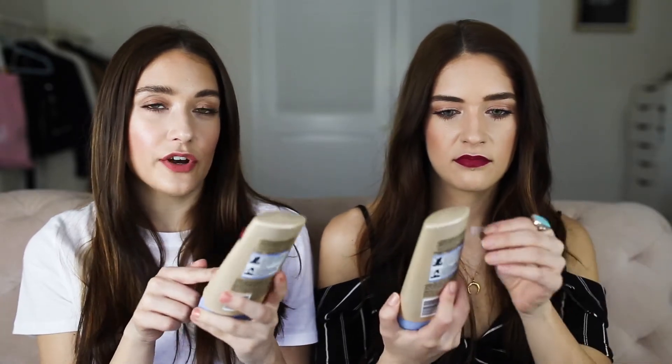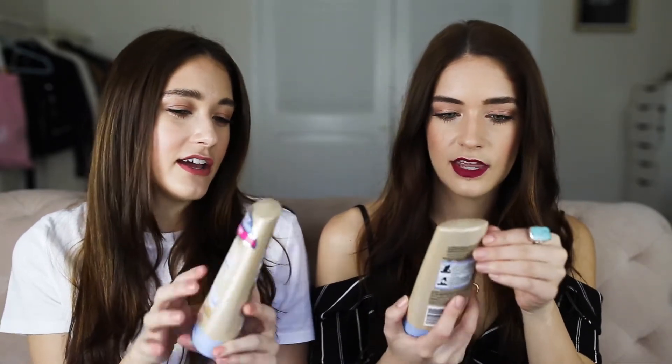Next up is a favorite we talked about last summer in our summer essentials video. This is the Jergens Natural Glow Wet Skin Moisturizer. I use fair to medium skin tones; Britta likes the medium to tan. The fair is just a little more natural but obviously doesn't give you as deep a color. So basically how this works is you get out of the shower and, as soon as you're still wet before you towel off, you put this all over your body, then you pat dry with the towel and the color develops gradually. It's a gradual tanner, but you put it on wet skin.